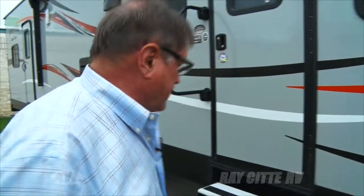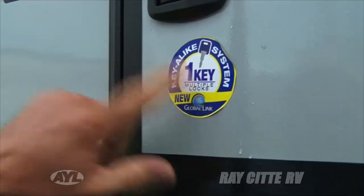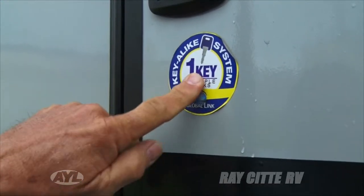Now we're gonna go inside and take a look. They have a thing called the one key — there is not another single key that matches this trailer anywhere in existence. They have a totally unique locking system so there's never a duplicate anywhere.